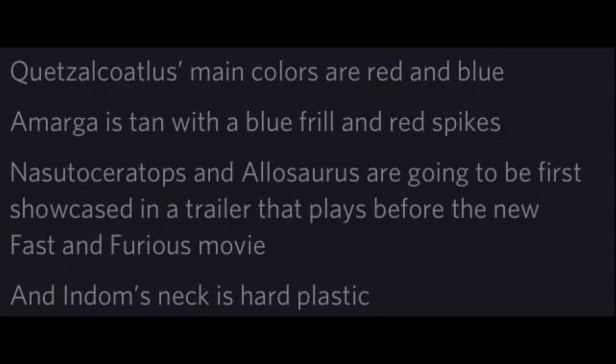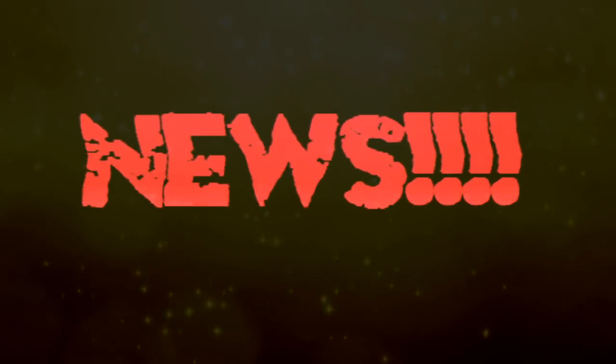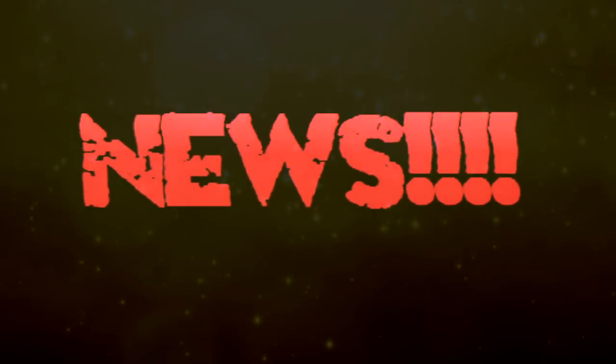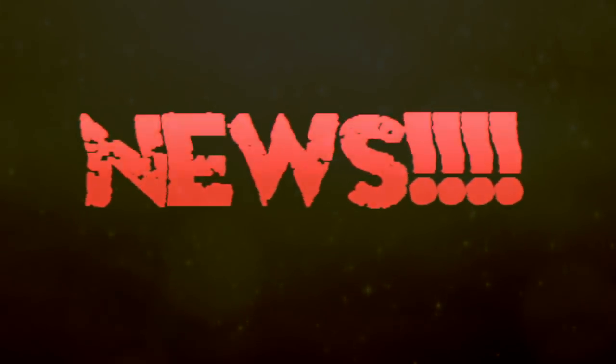The Indominus Rex's neck is hard plastic, not a rubbery real-feel type like I would have liked, but it's still pretty awesome. For now that's all the information I have, but who knows how much more will be coming out this weekend — I may have numerous more videos depending on what Mattel gives us. As always, let me know what you guys think in the comments, like and subscribe, and I'll see you in the next video. Thanks for watching!